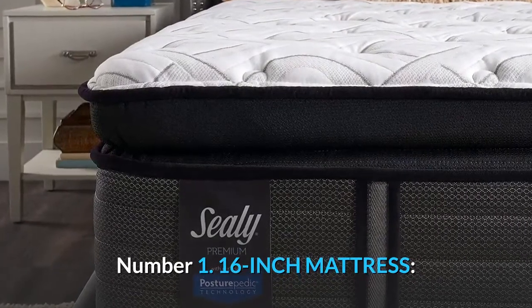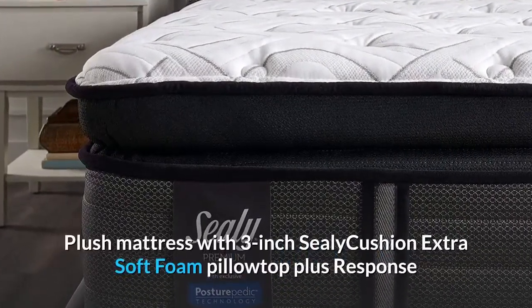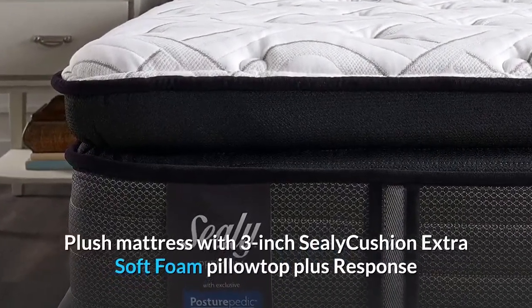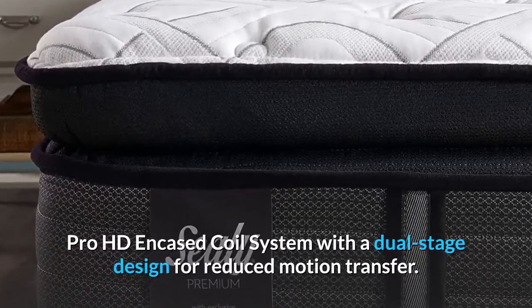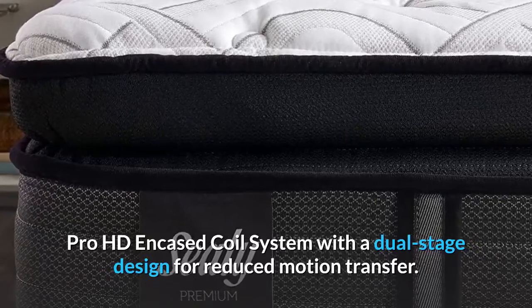Number 1: 16-inch mattress — a plush mattress with 3-inch Sealy Cushion Extra Soft Foam Pillow Top, plus Response Pro HD Encased Coil System with a dual-stage design for reduced motion transfer.